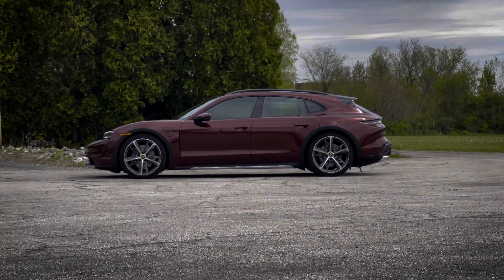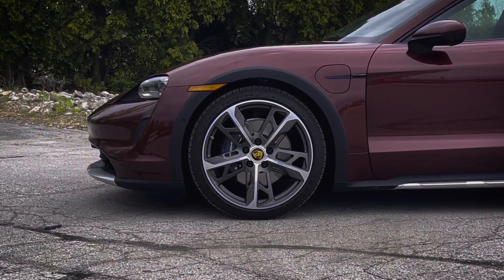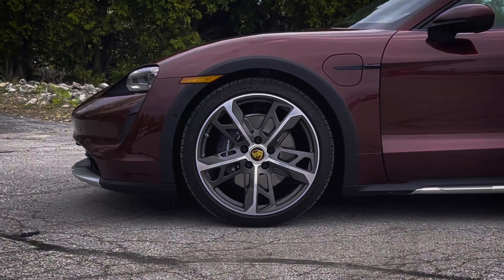When the Taycan first unveiled, Porsche showed us a glimpse of a sustainable yet exciting future. With the Cross Turismo, however, this future seems a lot more capable, yet sleek.